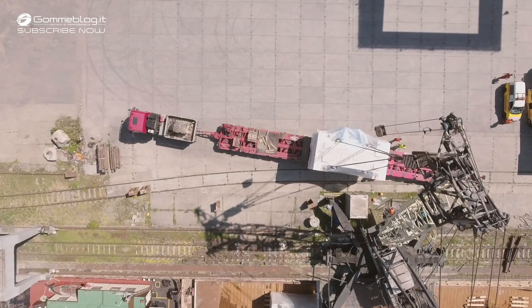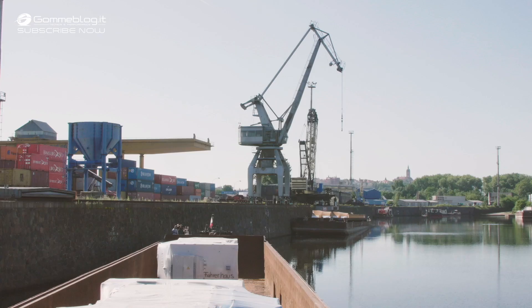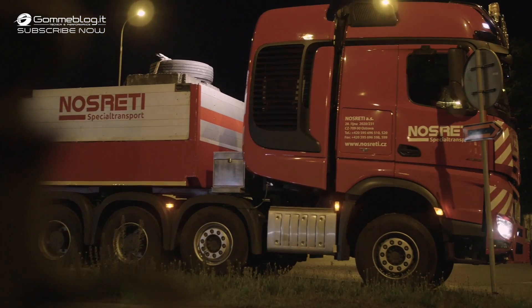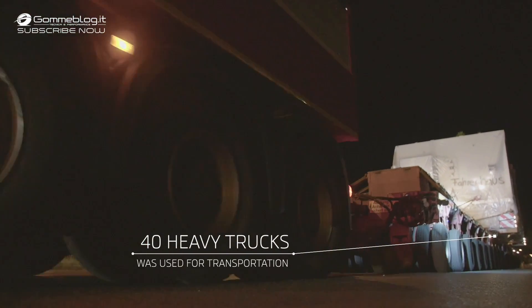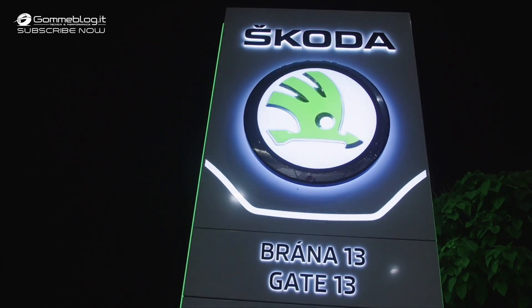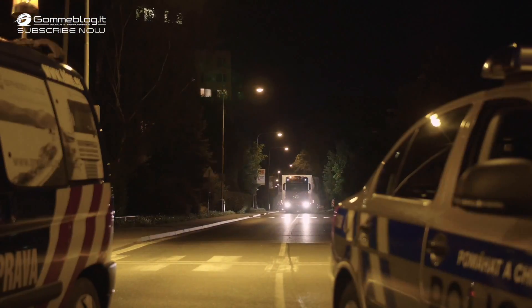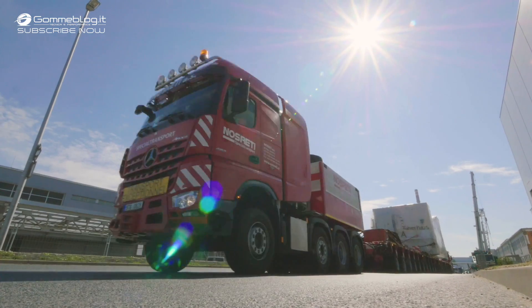In total, the press line parts weighing 190 tonnes travelled more than 500 kilometres along the River Elbe and almost 200 kilometres on the road. Forty trucks were involved in the transportation — carefully planned and performed safely. That's the best way to describe the journey that made it possible to move all of the press equipment to the Škoda plant.